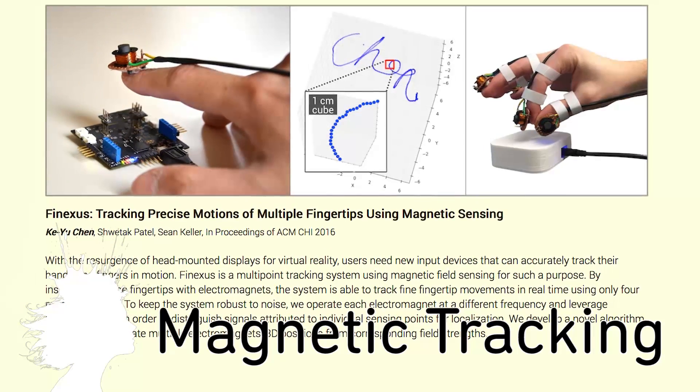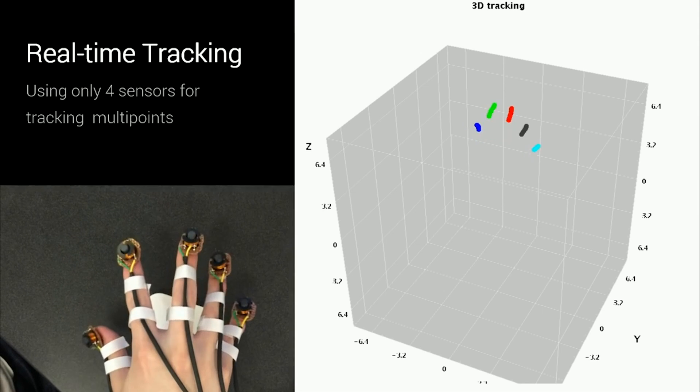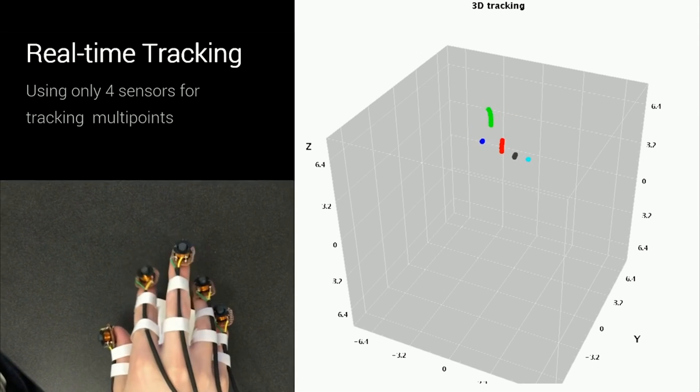Phinexus is a project that uses magnets on fingertips to explore virtual worlds. The fingernail-sized electromagnets are tracked by magnetic sensors and, unlike camera-based tracking systems, it doesn't require a clear view of your hands.